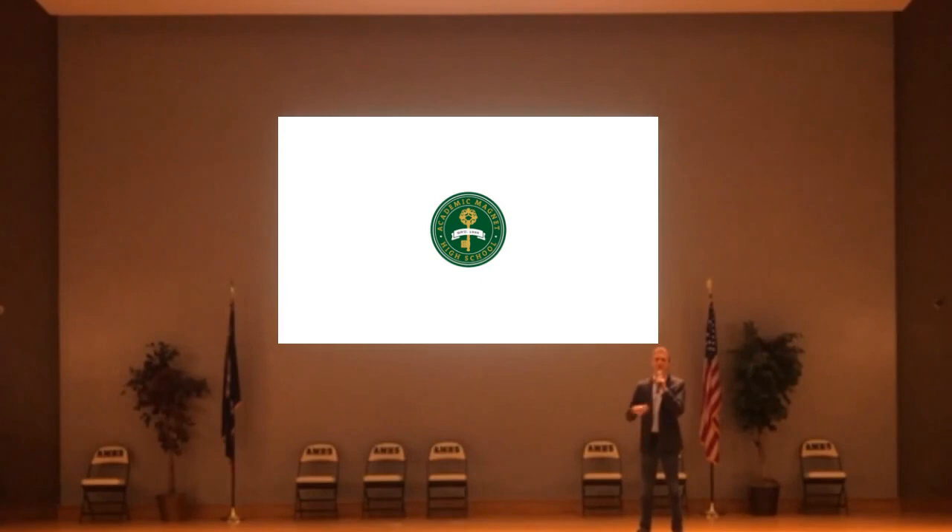We are encouraged to reach for the stars every day by our teachers, faculty, and staff, all the way up to our principal, who has been so gracious as to allow us to present here today in their lecture hall, to pay homage to our very origins.